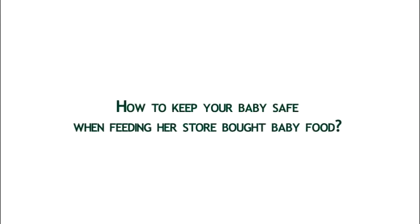How can you keep your baby safe when feeding her store-bought food? Opened jars should stay fresh in the refrigerator for about 24 hours. Food made with only plain fruit and vegetables should be safe for about two days in your refrigerator. You can also freeze baby food for a month or two.